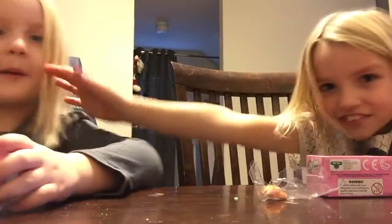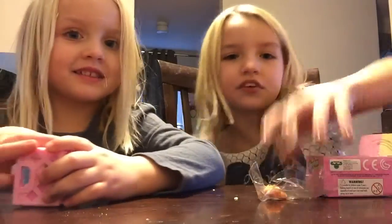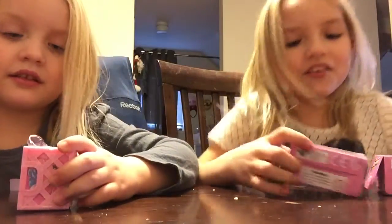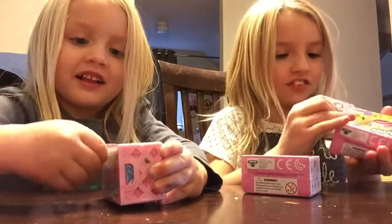Hi guys, it's Kennedy and I'm here with Samantha today, and we're going to be doing Shopkins Season 4. So let's get started.